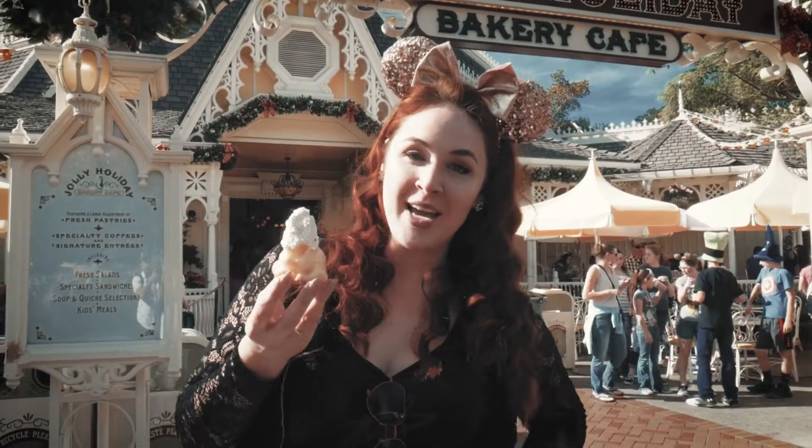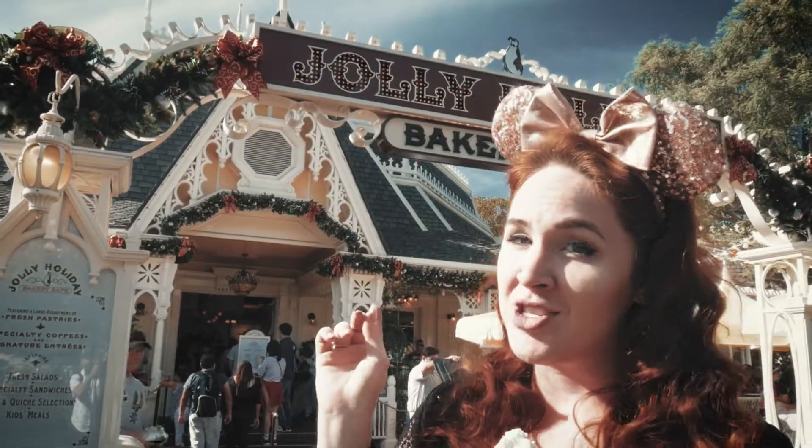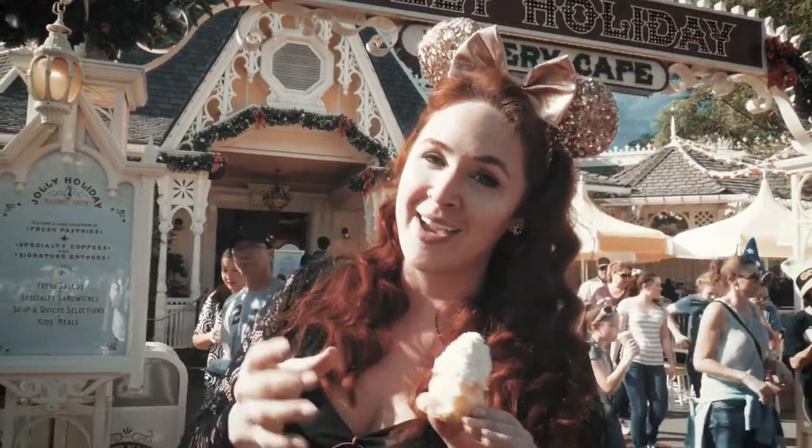If you want to get one of these cute little Matterhorn macaroons, you're gonna head over to the Holly Jolly Cafe. It's the best place to find it.